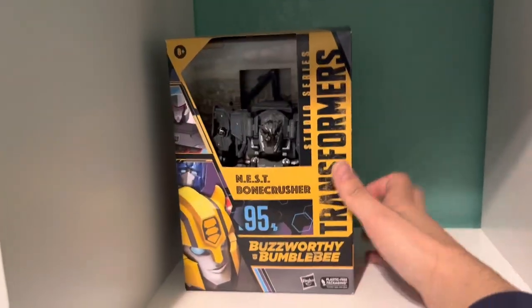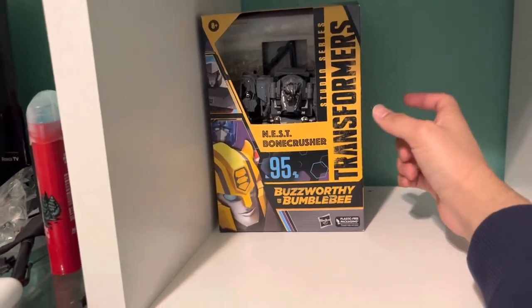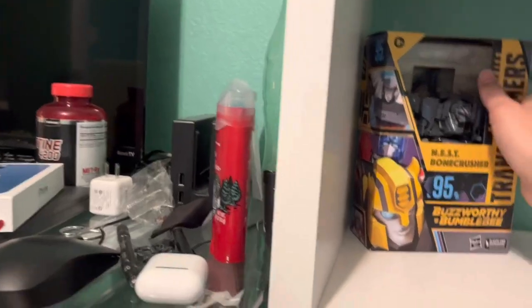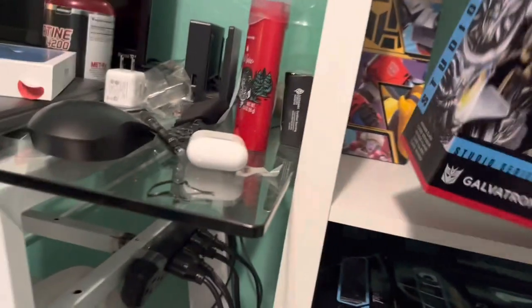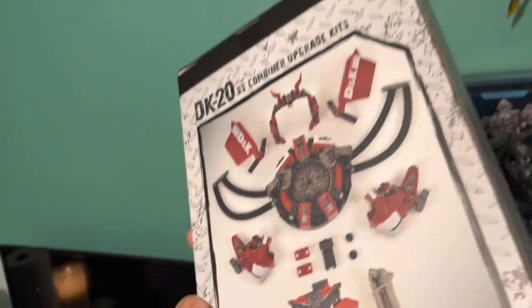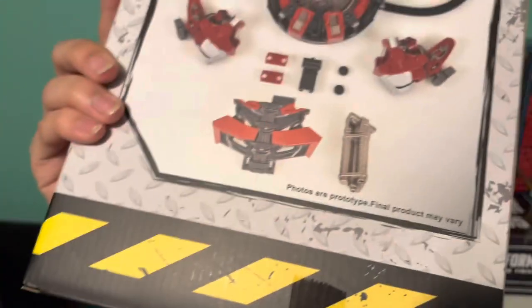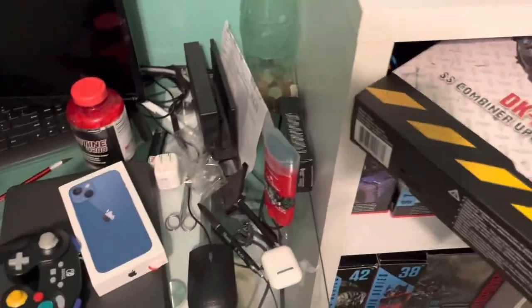Finally we have Buzzworthy Bumblebee Bomb Crusher. I'm still looking for the Buzzworthy Bumblebee Nest Ratchet but he's really hard to find in my area. This was the first edition copy, so it came with these additional pieces and the balls — it did come with the balls.